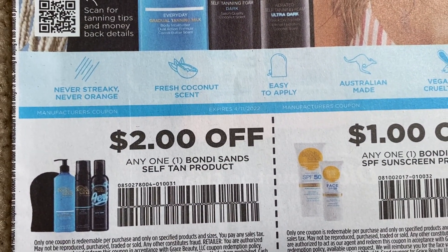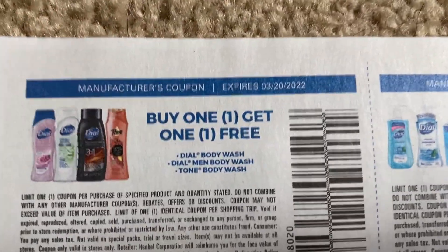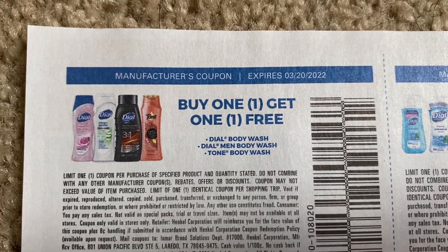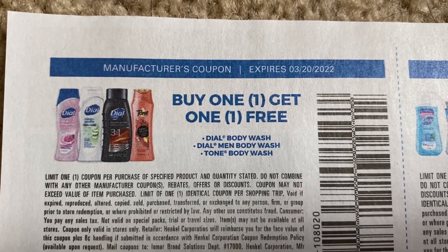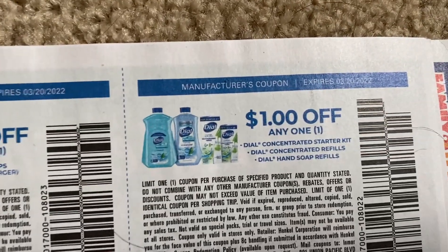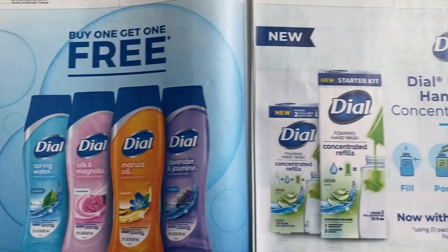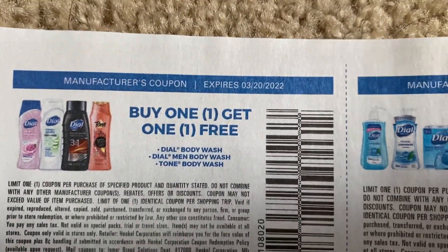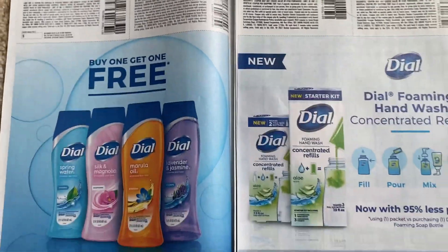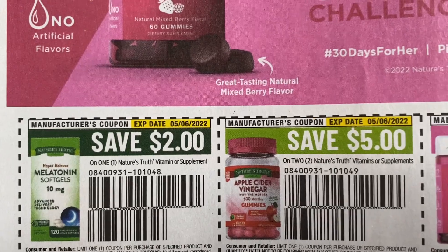We have Bondi Sands self-tan products. I did see these on clearance at Walgreens a little while ago — keep your radar open there. Oh my goodness, check it out: buy one get one free on Dial body wash! That is an amazing coupon. It is a limit of one and expires March 20th. It also includes Tone. There's also a dollar off two on Dial, a dollar off one on bar soap, and a dollar off one hand soap — really good coupons, especially that BOGO free.